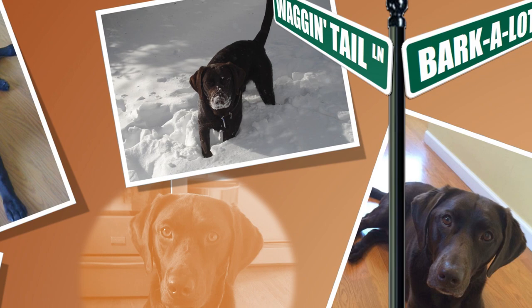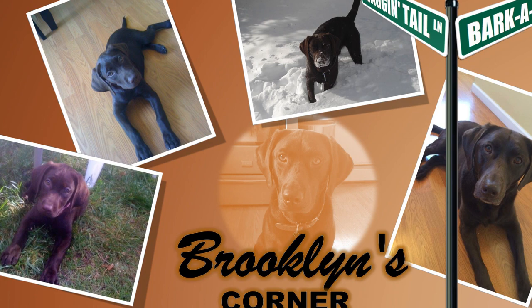Find out if the Manchester Terrier would be a good addition to your home. Visit brooklinscorner.com to take our quiz and find out which dog would be the best match for you.